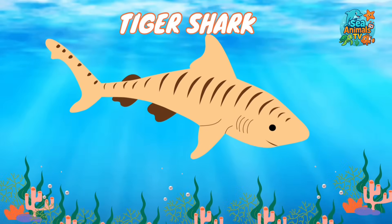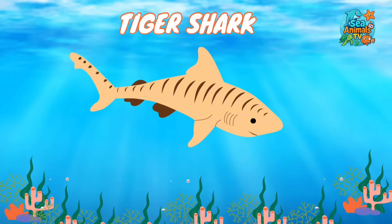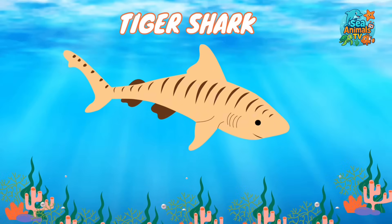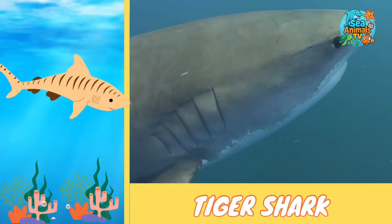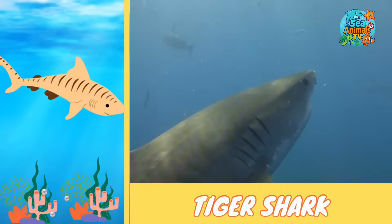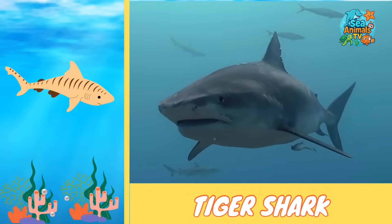Here comes the ocean's stripey hunter, the tiger shark. The tiger shark gets its name from the dark stripes on its body, just like a tiger's. These stripes help it blend into the water, making it a sneaky hunter.